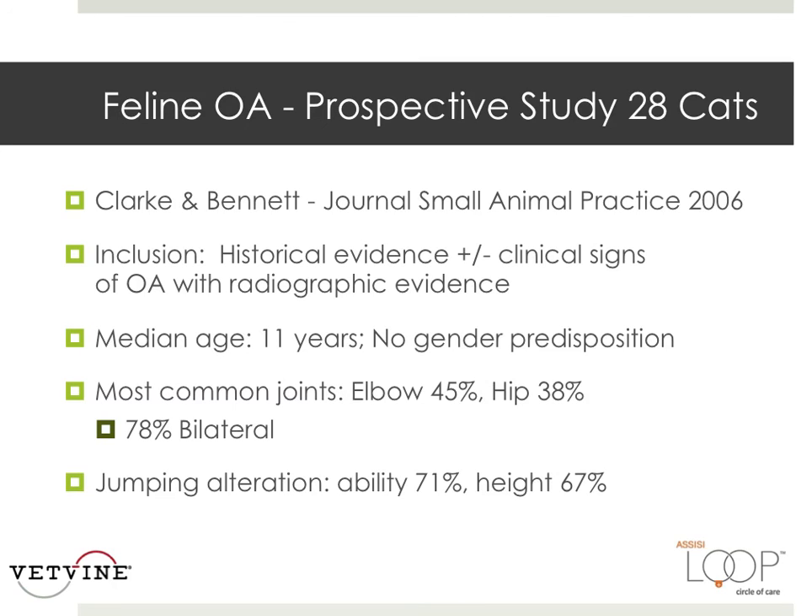Importantly, alterations in both the ability to jump, affecting 71% of the cats, and the height of the jump, almost 70%, were the most frequent signs of disease. This will be important when we discuss environmental modifications.